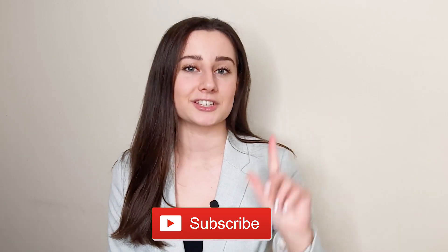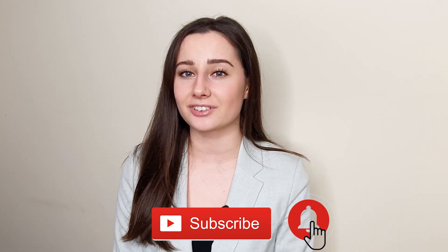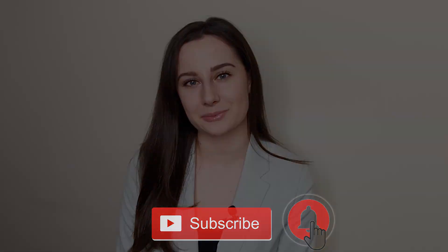If this video was useful for you, please give it a like. If you have more questions, write them in the comments. Thank you for watching, and don't forget to subscribe and click the bell icon to get notified every time I have a new video. See you in the next one!